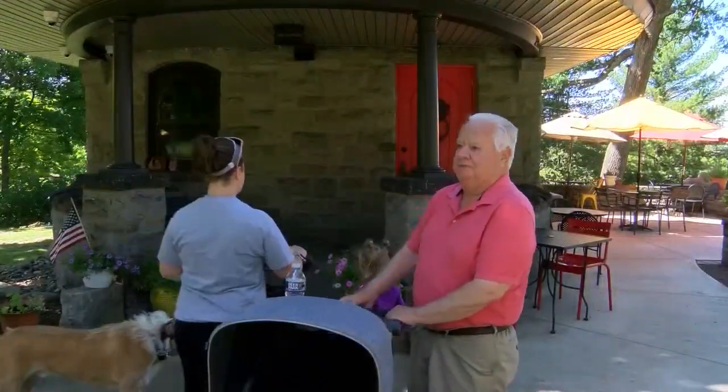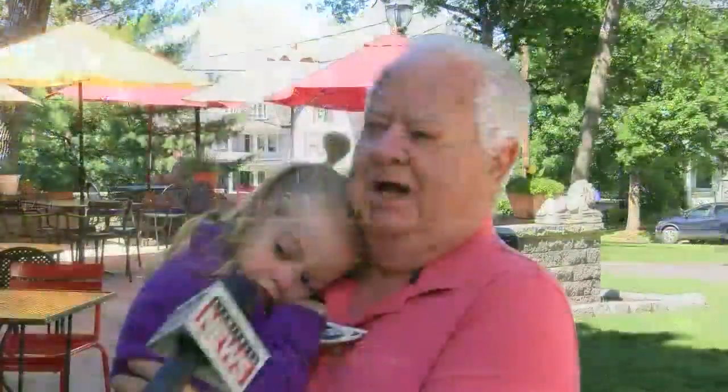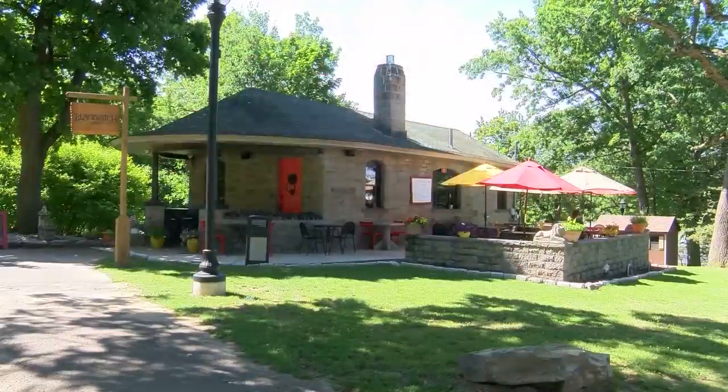Along the way, we met up with Buddy Finnerty, who has a long connection of growing up by the park. I come very often with my grandkids. I watch my grandkids multiple times a week and we come over here and play — go to the playgrounds, walk around. It's beautiful.